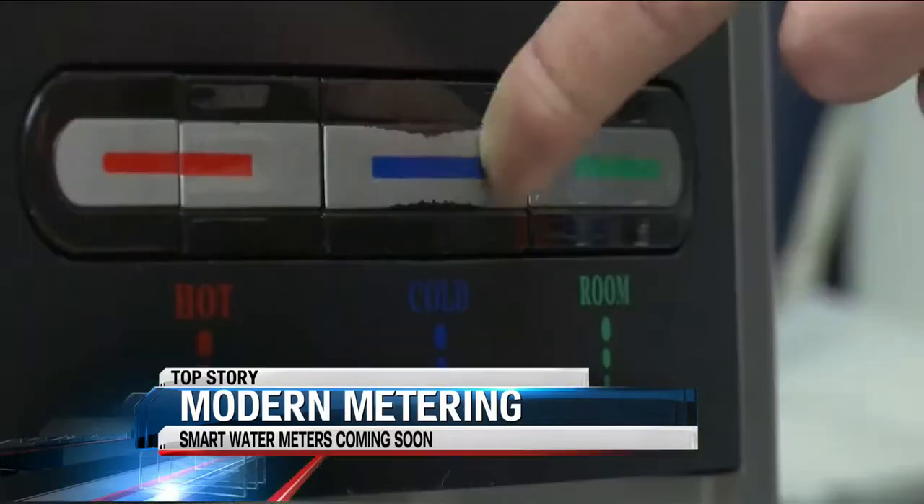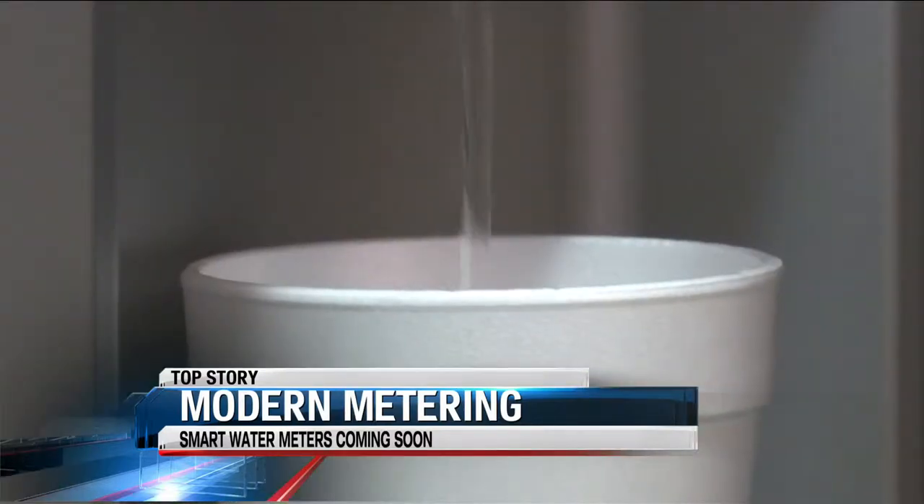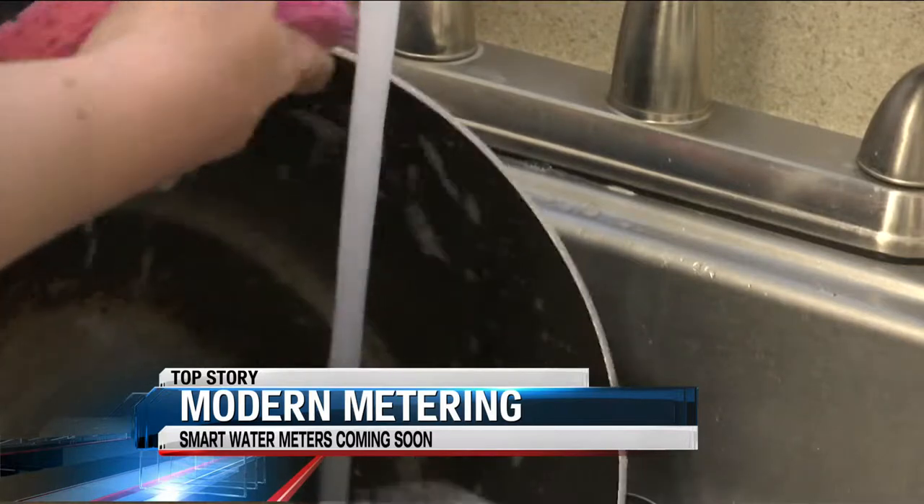But in the meantime, you can still drink up, soap up, and flush, because the old meters — there's nothing wrong with them. They're good meters, too.